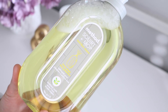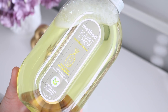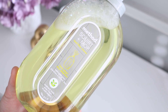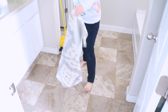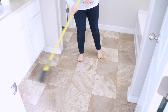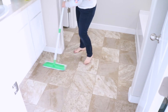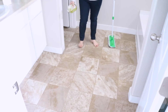Finally, I'm going to use the Method Squirt and Mop in a ginger citrus scent, which is a really interesting combination. The ginger makes it a little bit spicy and the citrus is really bright, so it's almost like mixing a warm and cool scent. They complement each other really well — it's very interesting and quite refreshing. This has been a brand new product for me and I have been loving it.